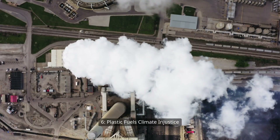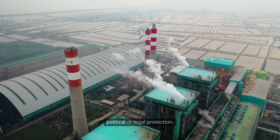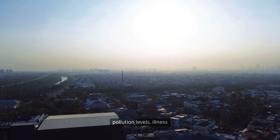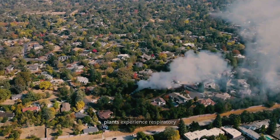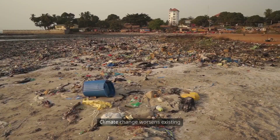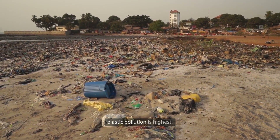Plastic fuels climate injustice. Plastic factories are often built in low-income areas with little political or legal protection. These communities suffer higher pollution levels, illness rates, and climate-related risks. Many residents near petrochemical plants experience respiratory issues, cancer, and stress. Climate change worsens existing inequalities, especially where plastic pollution is highest.